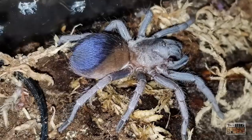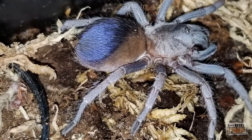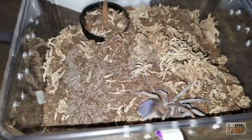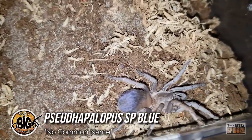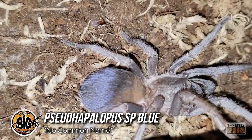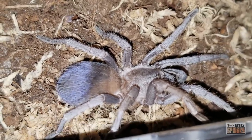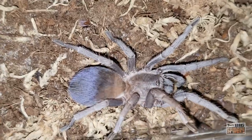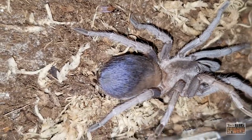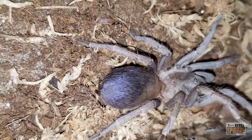For those who don't mind if their tarantula isn't completely blue, just so long as the blue is striking, the next species is definitely one to check out. A smaller spider reaching a max size of 3-4 inches, the Pseudhapilopus species blue is a tarantula with an overall blue-gray body with a brilliant electric powder blue rump. Although this spider is fast and can be a bit skittish, it would much rather run and hide than stand its ground. As a new world species, it lacks the potent venom of the other blue tarantulas on this list.